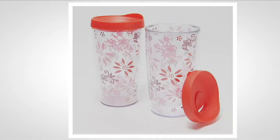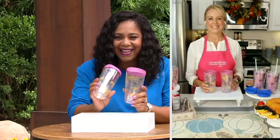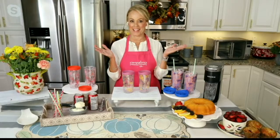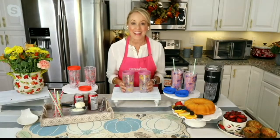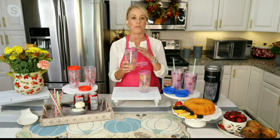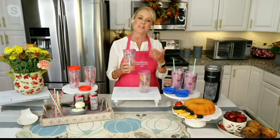I'm bringing in Lisa Lasord from the Temptations team to talk all about tumblers. Happy Labor Day weekend! It's such a beautiful day here in the northeast. This is actually the first time we've ever entered into the hydration category in the 19 years that we've been presenting Temptations.